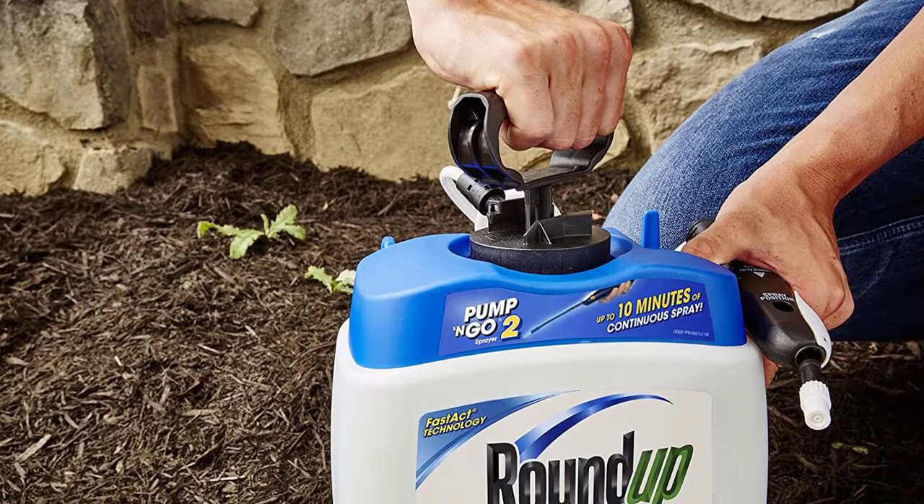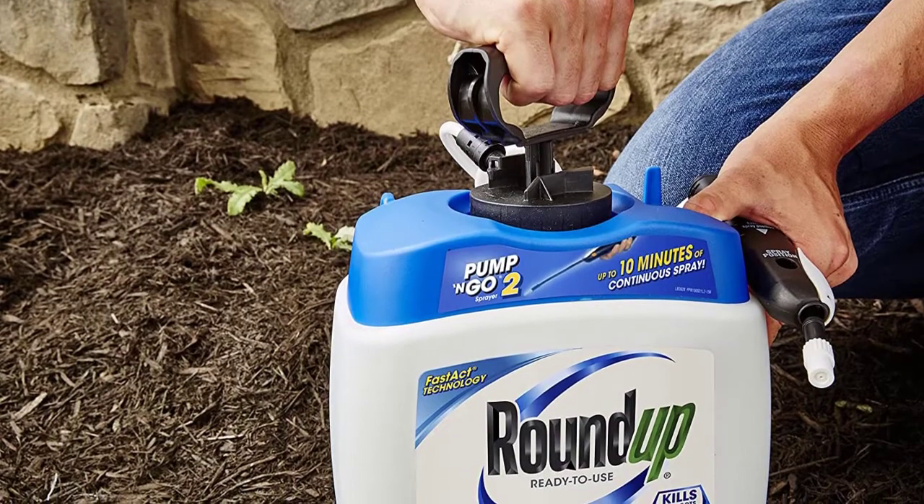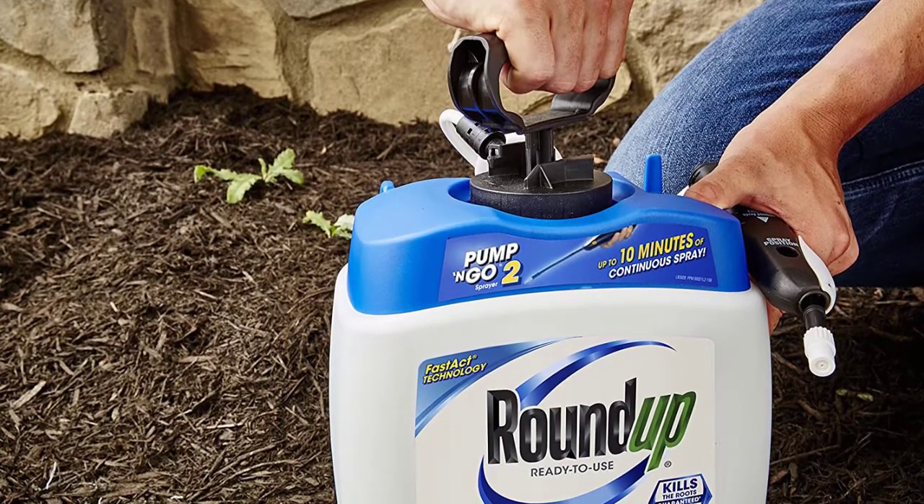The convenient no-mix formula is ideal for those times when you just want to grab it and go. It also sells refills of the herbicide that you can simply pour into the original container.